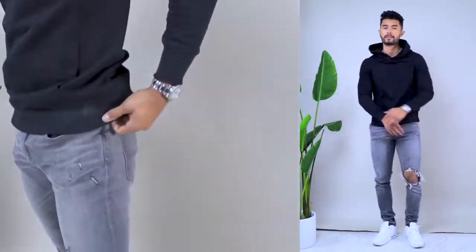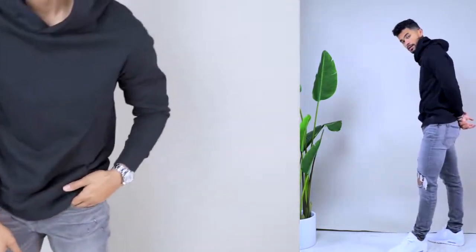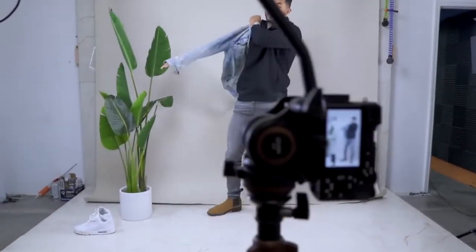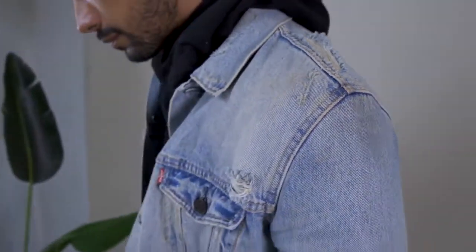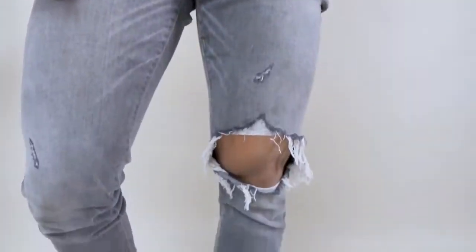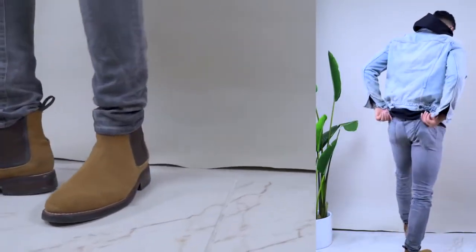Let's move to another basic outfit everyone has — jeans and a hoodie. Super common combo. If this is feeling boring, switch it up by throwing on a layer. A denim jacket adds great contrast to the cotton hoodie and in my opinion looks super stylish. Since we're elevating the look, swap the shoes for some Chelsea boots — a dressier alternative that makes the outfit look better.